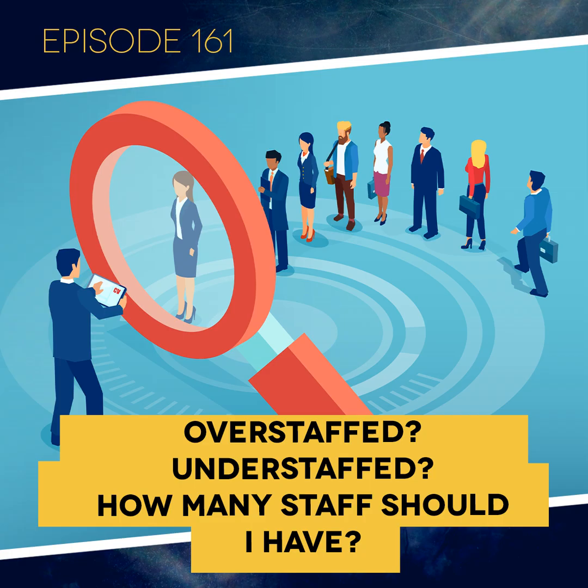Am I overstaffed? Am I understaffed? How many staff should I actually have? I get these questions or variations of them quite a bit. My answer really depends on the given situation, but there are a few specific things I check in every instance. For this week's episode, we're going to look at a few tips on how to determine the proper staff complement for your practice so that you can answer that overstaffed/understaffed question for yourself.